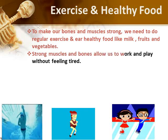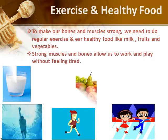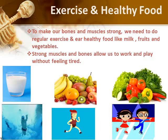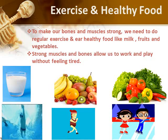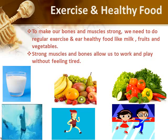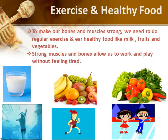We must exercise and eat healthy food such as milk, fruits and vegetables every day to make our body and muscles strong. Strong muscles and bones allow us to work and play without feeling tired. We should also get enough sleep to remain healthy.